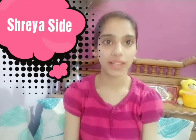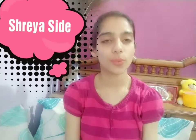Hi guys, this is Shreya, welcome back to my YouTube channel. I hope you all are doing well. As you must have seen from the topic itself, today's video is all about my favorite fragrance.